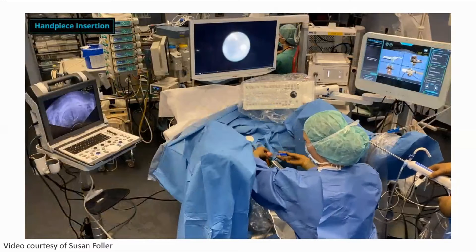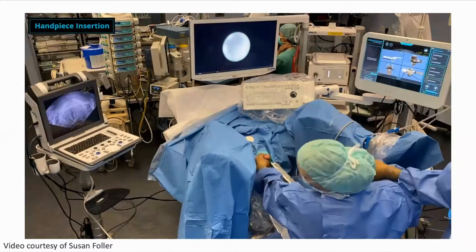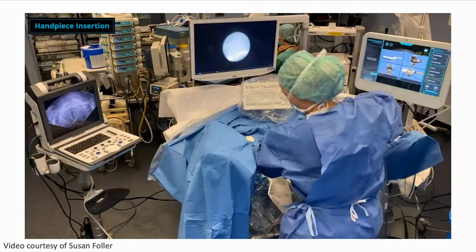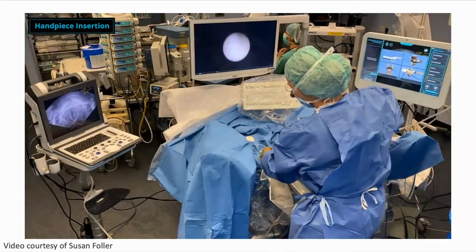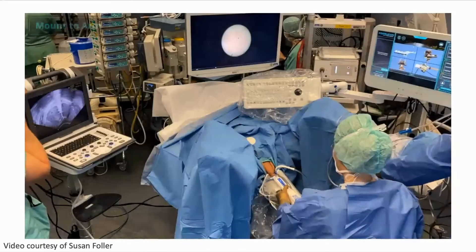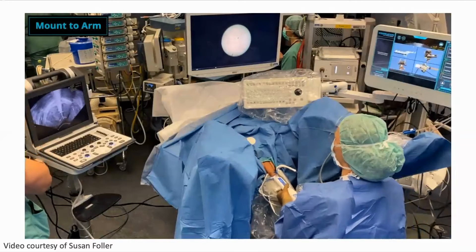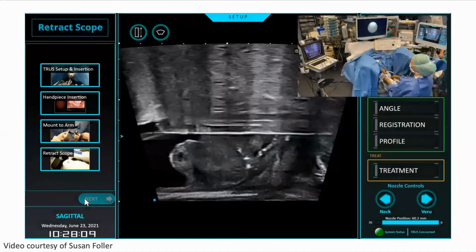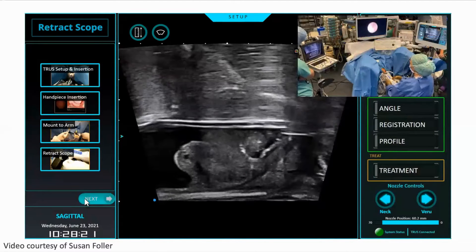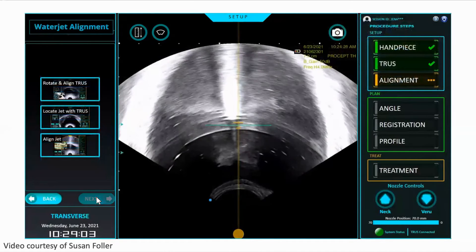Intra-urethral gel is placed, followed by the very small and only disposable piece for the procedure, which is mounted with the cystoscope in view. The surgeon gently places the scope through and mounts it, docking it with the robotic handpiece so that both the ultrasound and the handpiece are fixed to the table. The horizontal white lines visible represent the handpiece, followed by the retracting scope to the verumontanum.